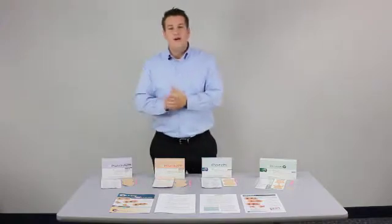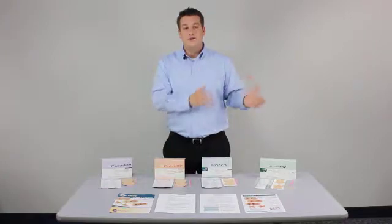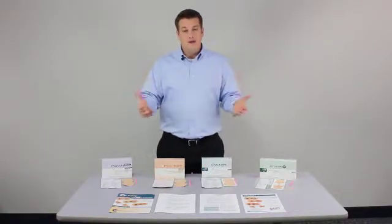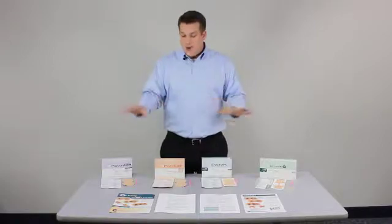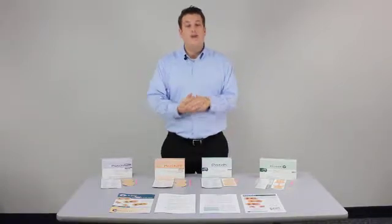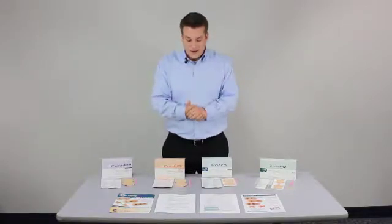The second benefit is our superior safety profile, also stemming from our drug delivery platform of low current drug delivery. We have no medical device reports filed with the FDA, and our product line, since it is low current, doesn't cause the skin reaction or skin trauma that you can get with high current products.